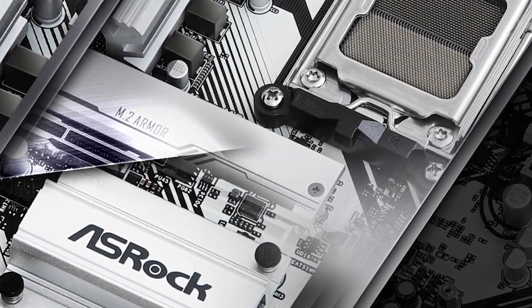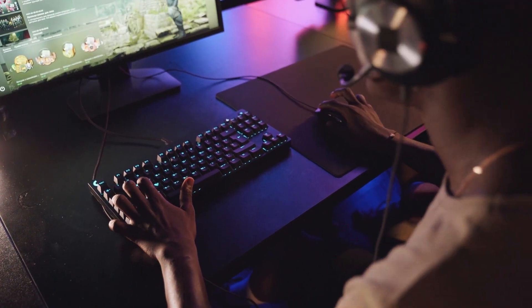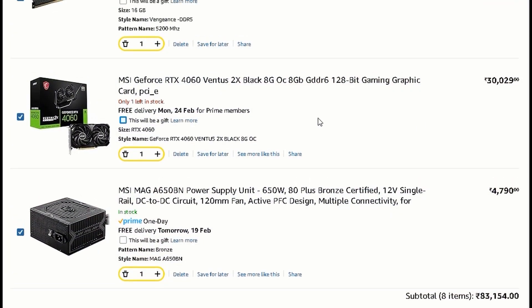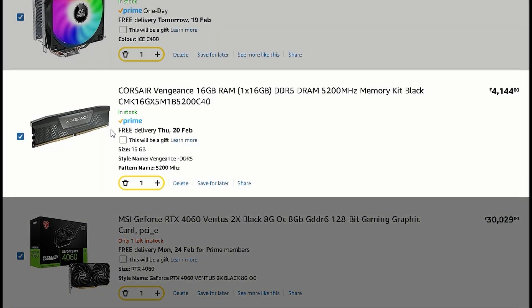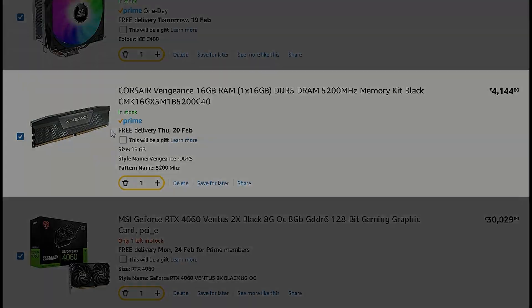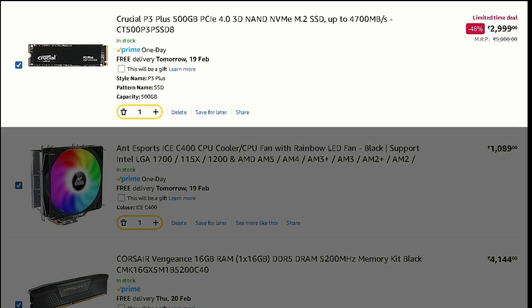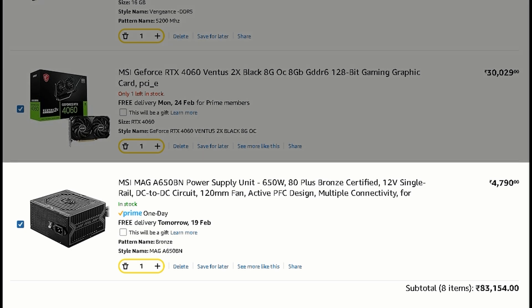If you are building a PC under 80,000, you can go for either the i5 or the AMD — both are excellent options. For the GPU, you can't go wrong with the GeForce RTX 4060 8GB, the sweet spot for 1080p and 1440p gaming. For RAM, 16GB of DDR5 at 5200 MHz is a solid choice — future-proof and great for multitasking. For storage, go with a 512GB PCIe Gen 4 NVMe SSD. For cooling, the Ant Esport ICE C400 CPU cooler is solid and affordable, working well with both CPUs. For the PSU, a 650W 80 Plus Bronze certified unit is more than enough to power these builds.